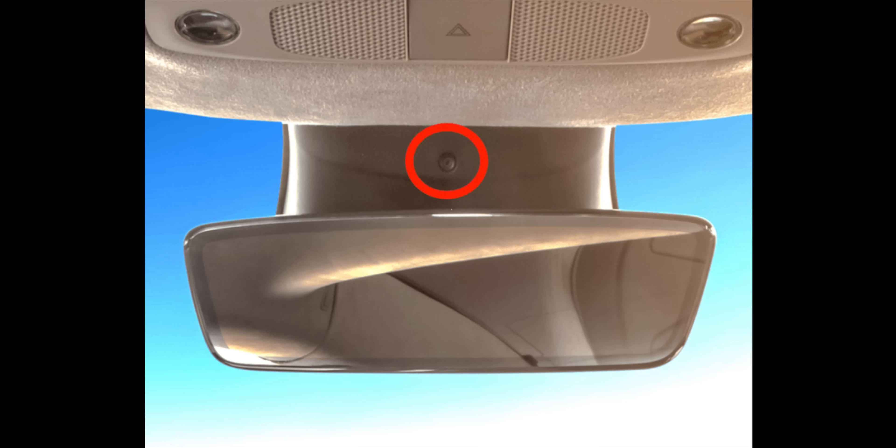So Tesla has listened and decided to use this internal cabin camera to monitor the driver. How exactly is it monitoring the driver? We don't exactly know, and that's what we're here to find out. Today I want to look at: does Tesla know when I'm looking forward and when I'm not looking forward or using my phone? And what does it do in either of those circumstances? Let's go take a drive and find out.